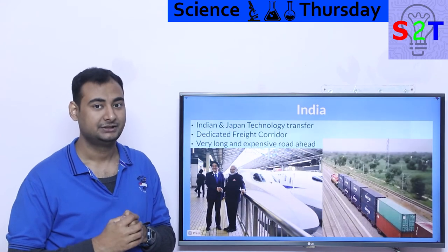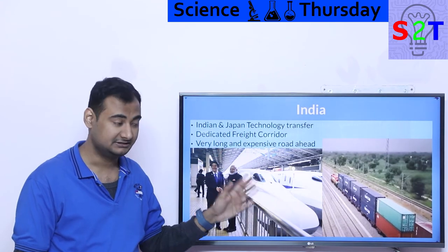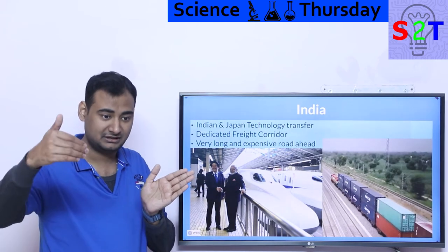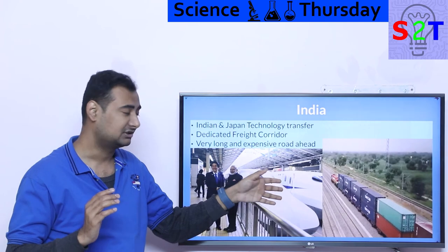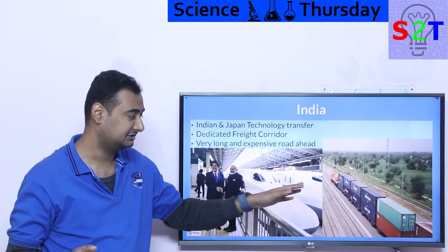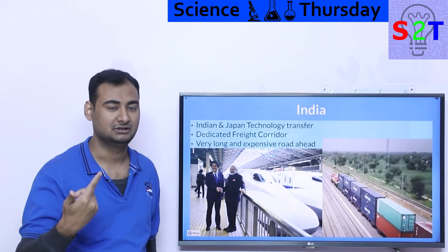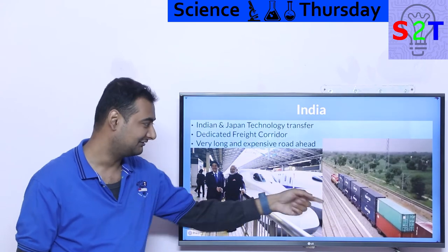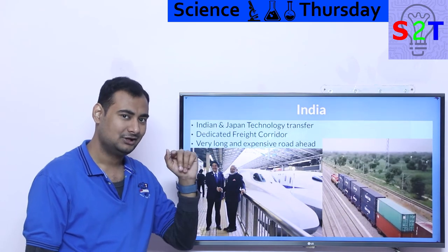The freight corridor directly incorporates lessons from Japanese systems: no crossings, the local traffic either goes under or the train goes above, so freight trains can run at full speed without stopping. India may also be one of the only places in the world running dual-stack containers on an electrified network — the electrical catenary was upgraded to accommodate the extra height — giving enormous bulk freight capacity.